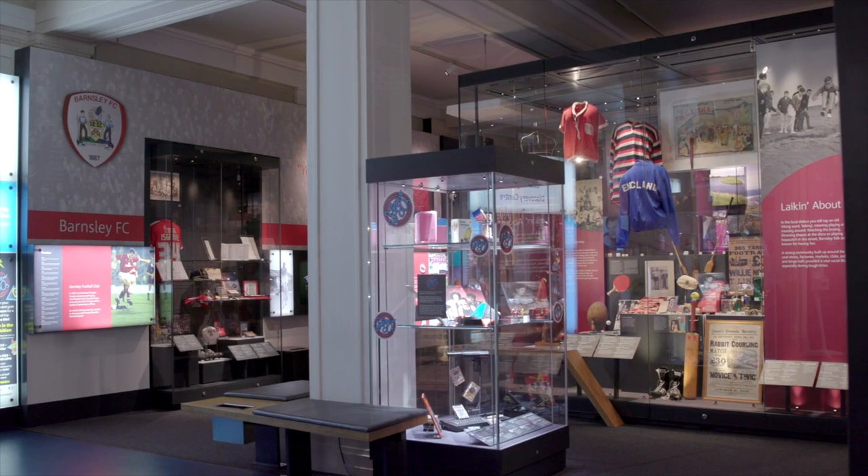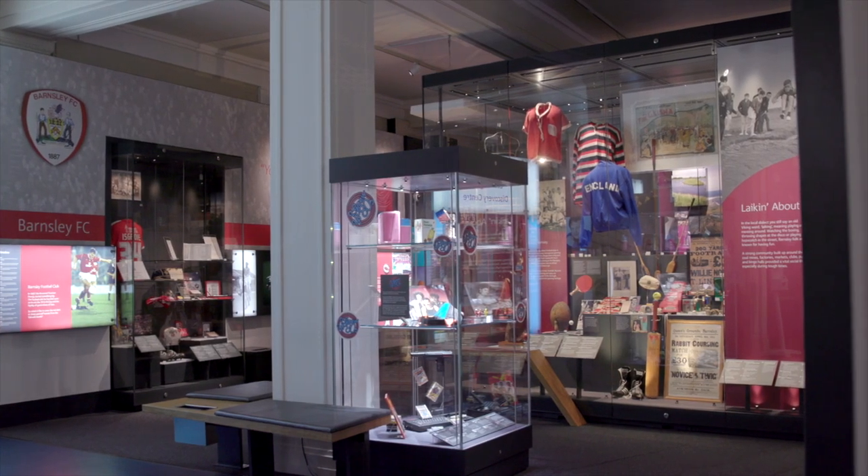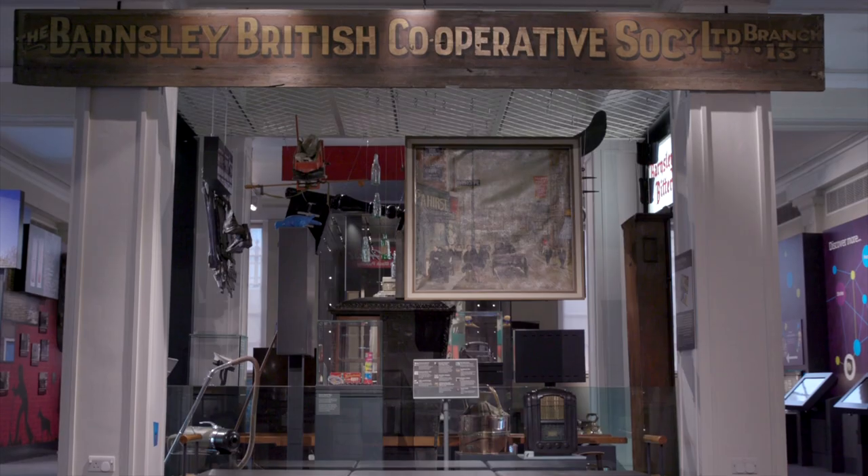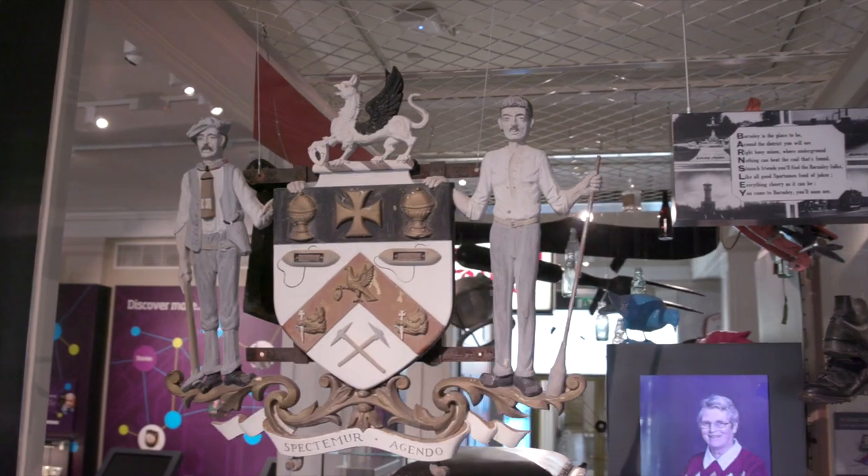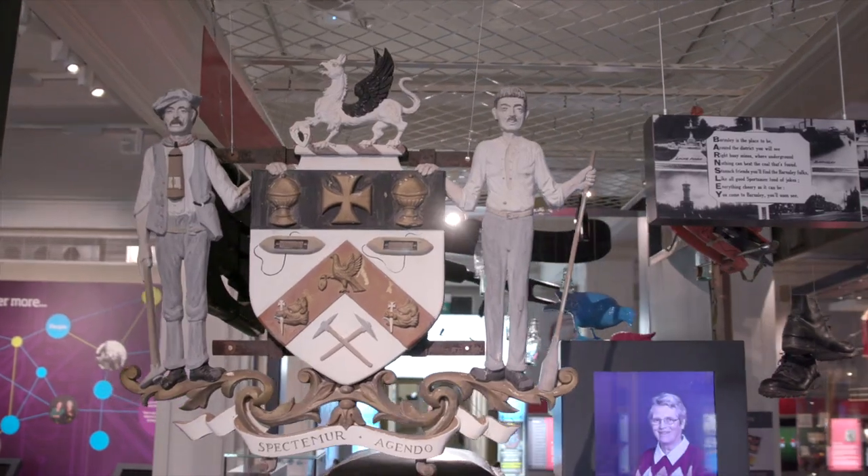Hey up, my name's Stephen and I'm one of the curators at Barnsley Museums. The last lockdown has been really tough. Experience Barnsley Museum has been in hibernation. We've been busy working behind the scenes re-displaying the museum, ready in excitement for when we open once more.